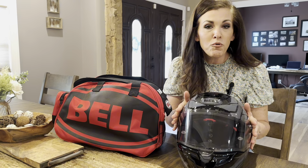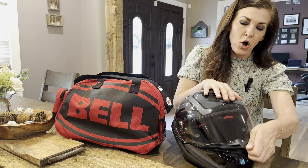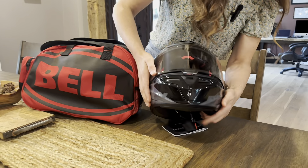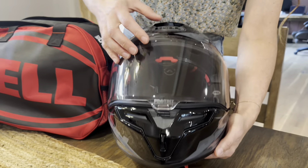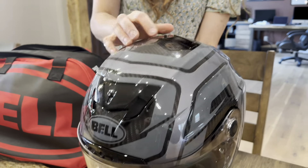It has a removable visor — it is a really easy clip-on, clip-off, two-push-button comes off. What I was impressed with is it has a lot of different air vents that you can open and close for more or less ventilation, even on the back here.